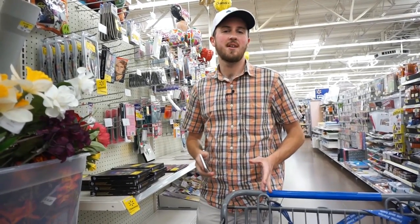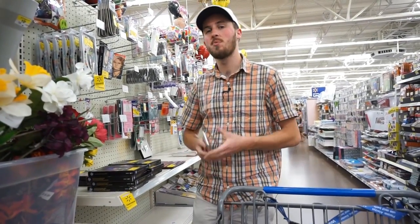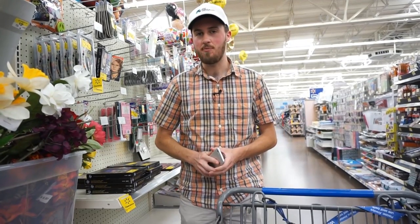Hey guys, Resale Rabbit here with ResaleRabbit.com, and today I'm going to show you, start to finish, how to prep a shipment to FBA.